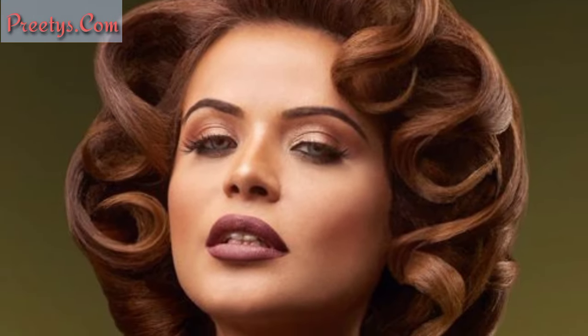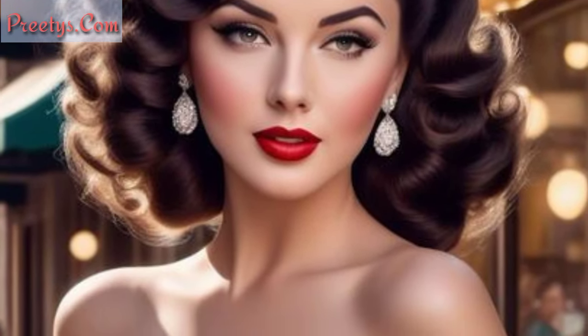For ladies, vintage hairstyles offer a timeless charm and elegance. Here are a few ideas to consider. This classic era style involves rolling sections of hair towards the crown of the head for a retro look.